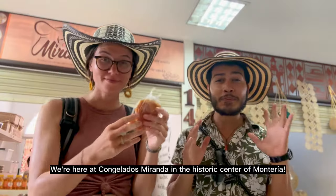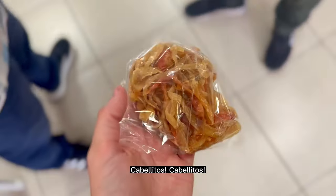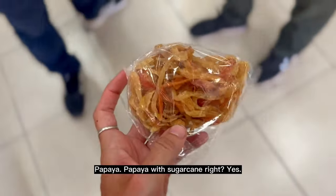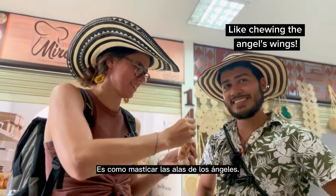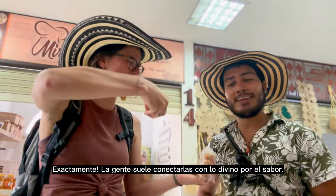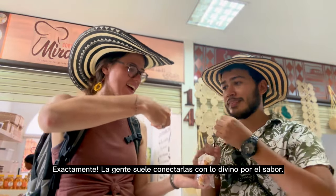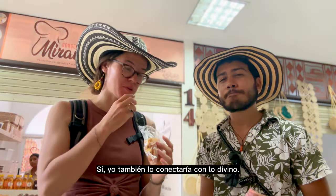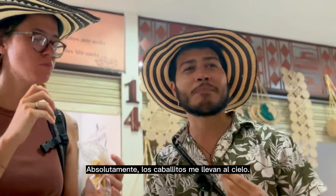We are in Congelados Miranda in the Montería Historic Center. And what are we going to try? Cabellitos. Papaya. Papaya con panela. And the angel's wings — people usually connect them with the Divine because of the taste. Yeah, I would connect that with the Divine. Probably you just took me to heaven.